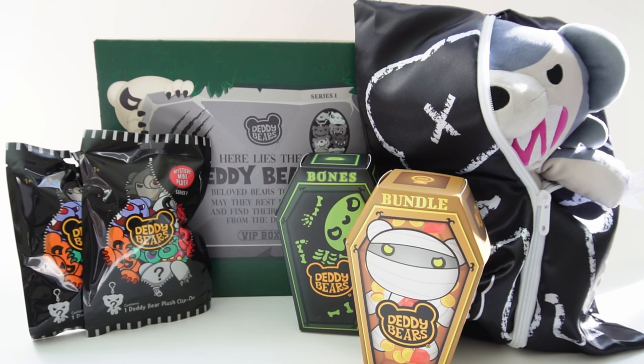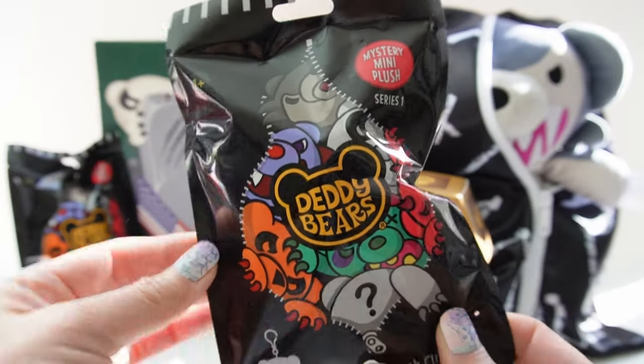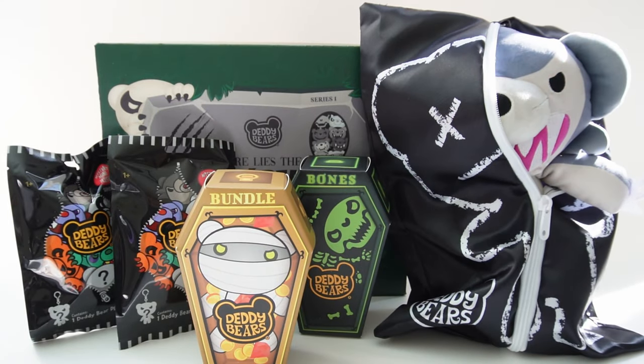These are slightly spooky but totally cute plushies and I have a fun VIP assortment to check out. We have these four-and-a-half inch clip-on plushies, these totally cute five inch plushies, and we have our 12 inch ones. In this first series we have eight Daddy Bears to collect.